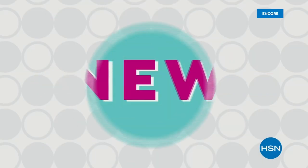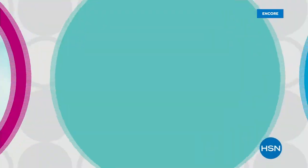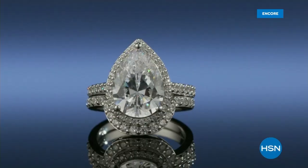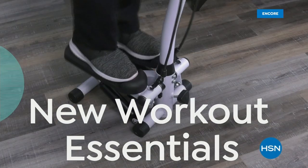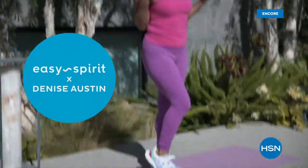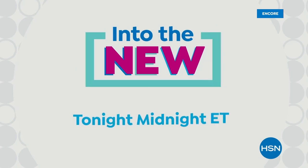Celebrate the new year with a whole weekend of new on HSN — new looks and fashion from actress and designer Jacqueline Smith, new jewelry from Absolute, plus all new workout essentials including footwear from fitness expert Denise Austin. Let's get fit for the new year. Watch Into the New, starting tonight at midnight on HSN.